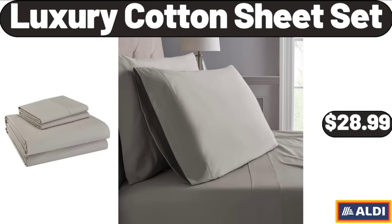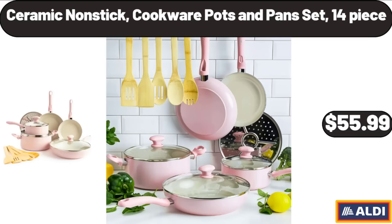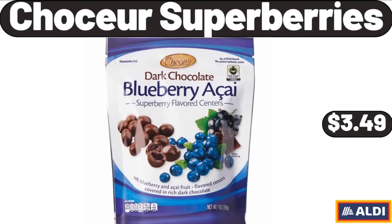Luxury Cotton Sheet Set, $28.99. Salt and Pepper Grinder Set with Wood Tray, 2 Pack, $12.99. Ceramic Non-Stick Cookware Pots & Pans Set, 14 Piece, $55.99. Steamer for Clothes, Portable Handheld Design, $21.99. Teenage Mutant Ninja Turtles Pillow Pet, $16.99. Chaucer Superberries, $3.49.